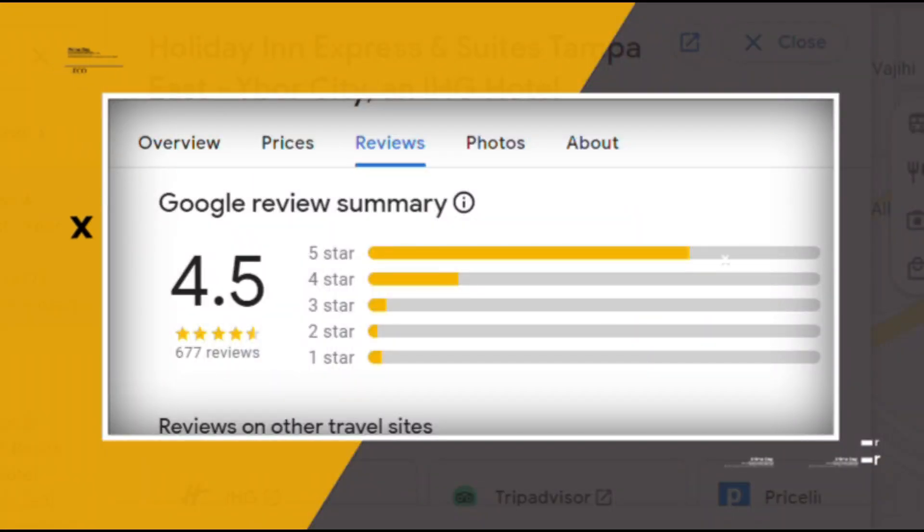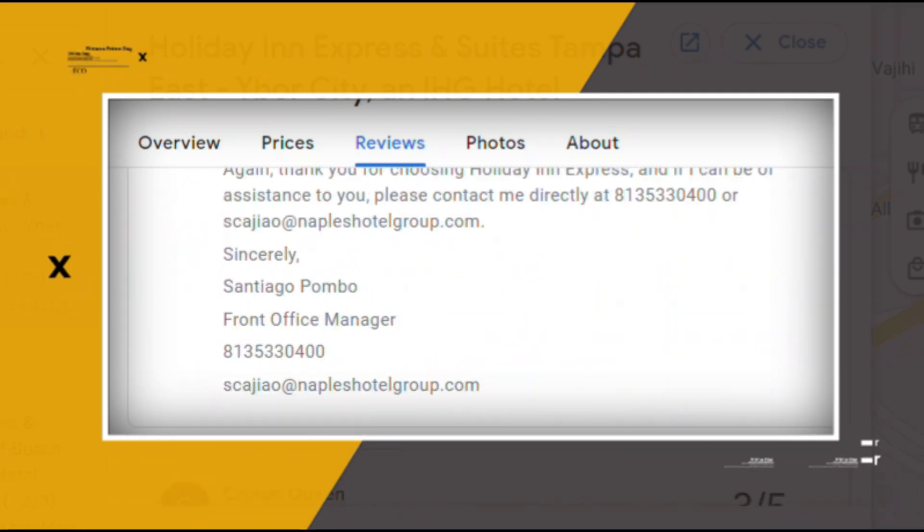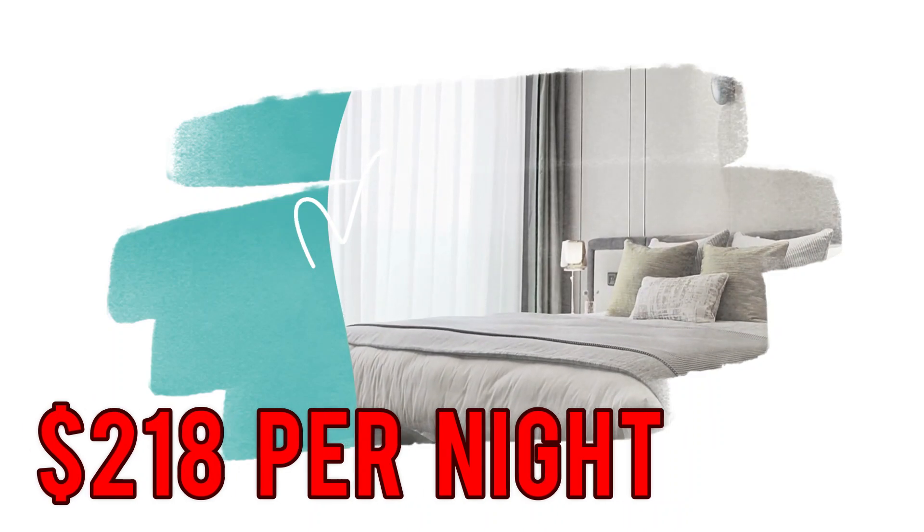Google reviews show a 4.5 rating based on 678 reviews. You can book a room for as low as $218 per night.